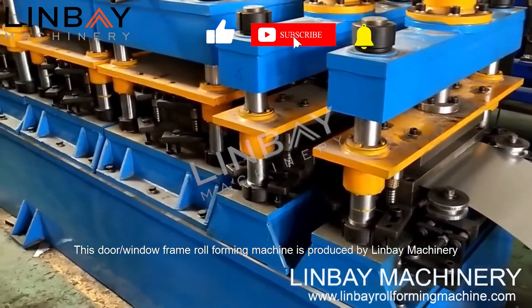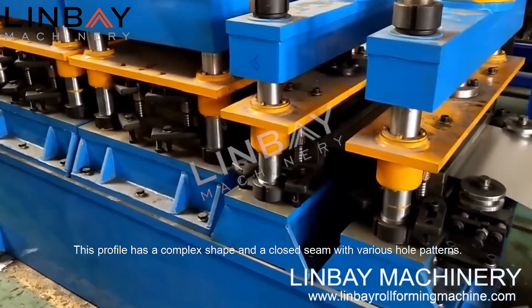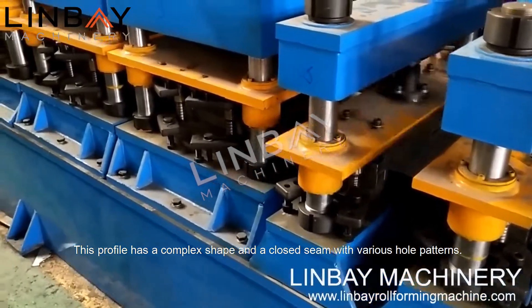This door window frame roll forming machine is produced by Lin Bay Machinery for the Indian Tata Group. This profile has a complex shape and a closed seam with various hole patterns.